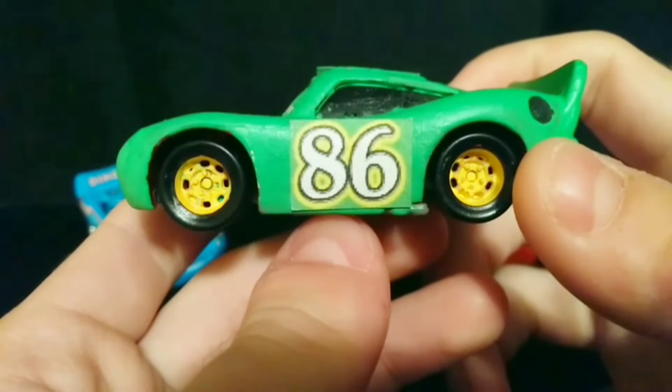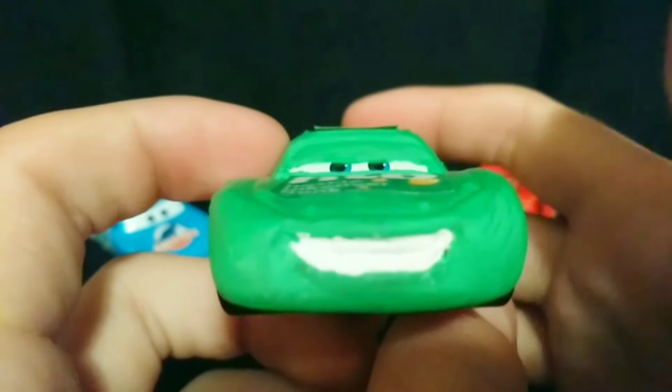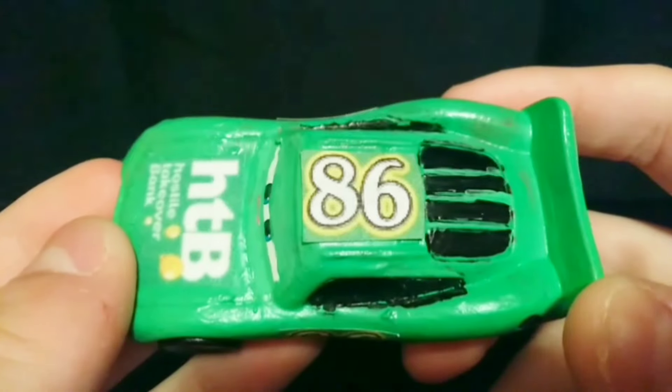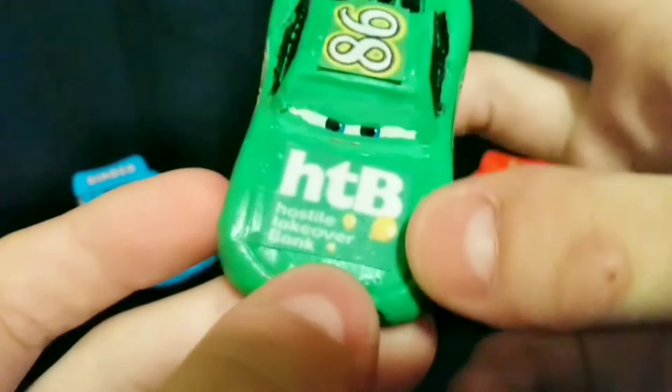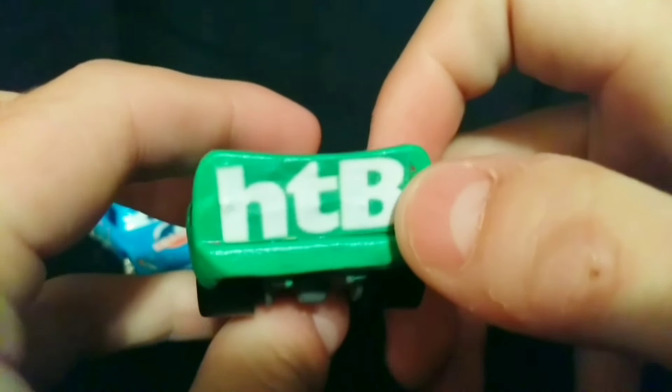All four of his wheels are yellow to match up with Chick Hicks. I gave him a determined expression to make him look like he's up to something, like he's about to cause a crash. On both sides along with his roof there's number 86, rather than McQueen's regular 95. There's an HTB logo on his hood and one last HTB logo on his bumper.